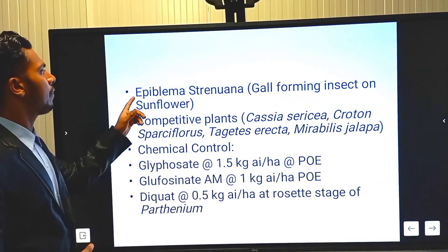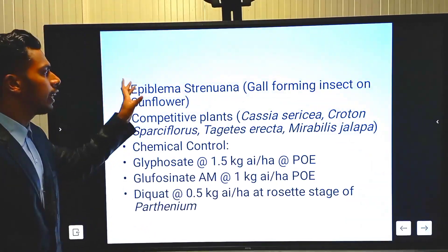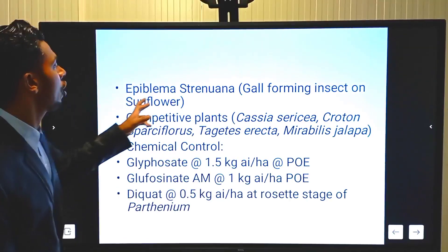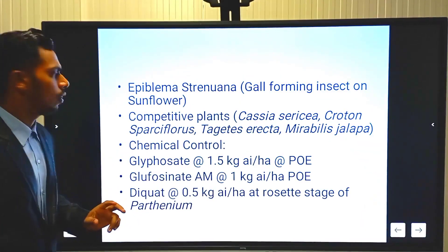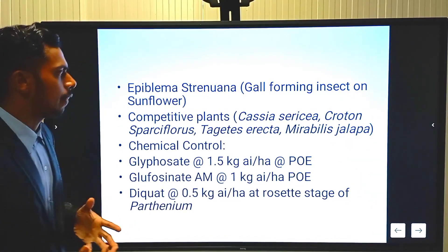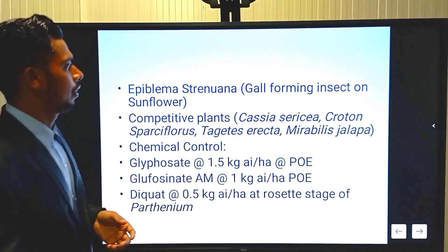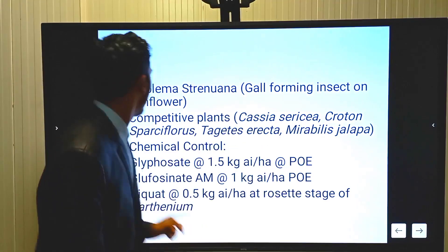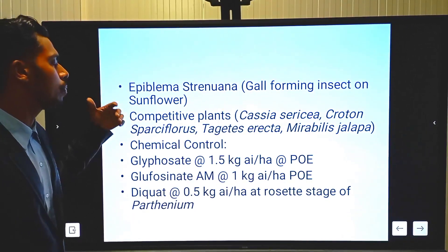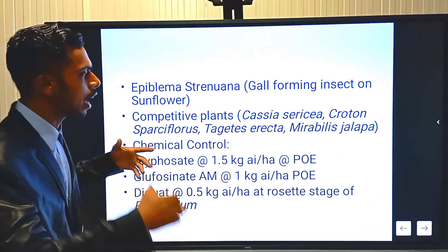Another biological agent is Epiblema strenuana, a hollow-boring insect on sunflower that is also able to control Parthenium by feeding on it, without feeding on sunflower. The use of different types of allelopathic weeds can also control Parthenium — Cassia, Sesbania, Croton, and Sparsiflora are types of weeds able to control Parthenium by secreting chemicals that are very harmful to it.